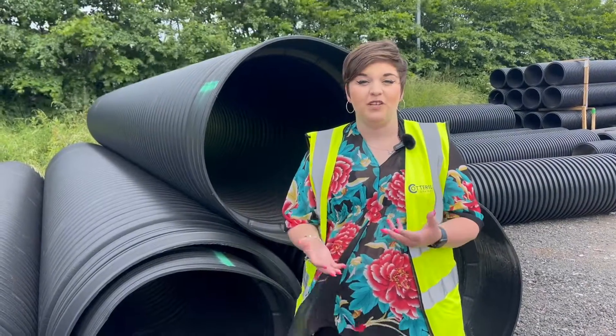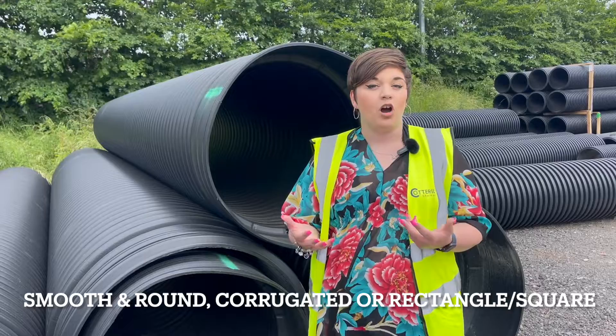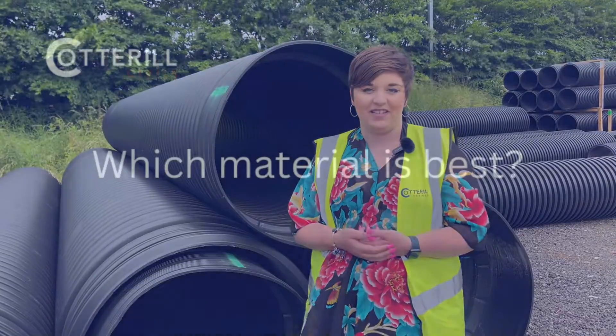Culvert pipe is extremely durable making it very versatile. It comes in all different shapes — smooth and round or corrugated — and if you require a specific shape we can even make them rectangle or square, which increases their adaptability.